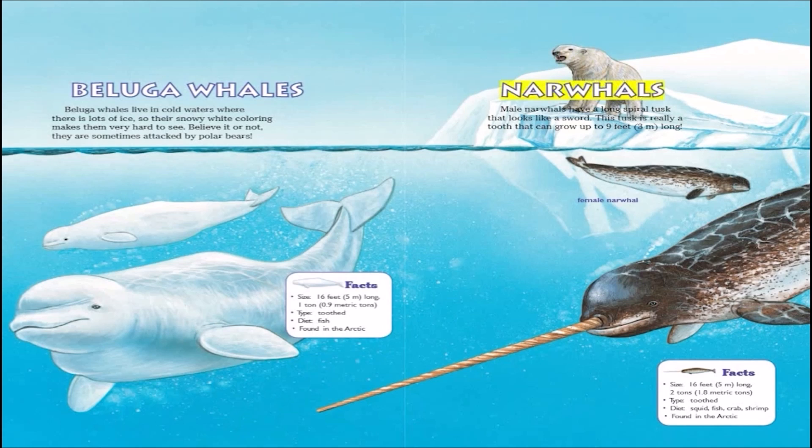Male narwhals have a long spiral tusk that looks like a sword. This tusk is really a tooth that can grow up to 9 feet long.